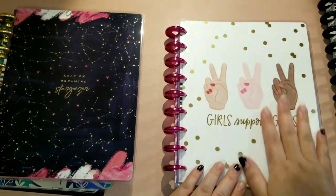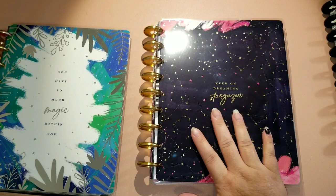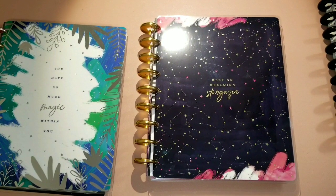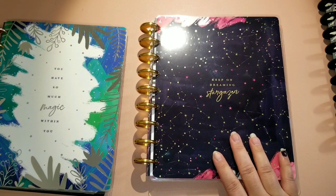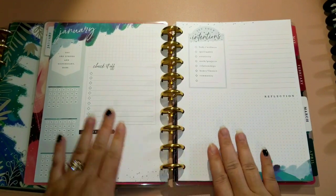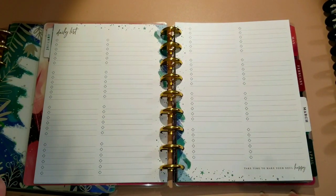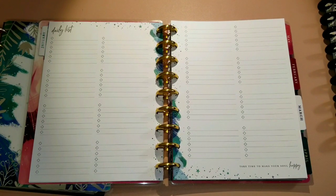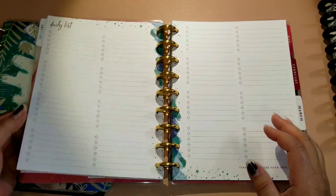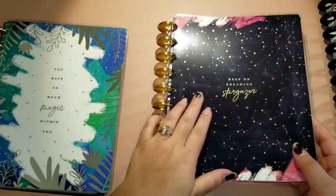I didn't really like the cover for the Encourager, so I'm just going to use the layout. My next planner is the Stargazer — I fell in love with the cover, and it's a monthly layout. I've used the monthly layout many times in classic and mini size. It has a habit tracker, a checklist, a reflection section which I love, and then bullet-point to-do lists. I love all the dividers and I'm going with that whole stargazer theme for next year.